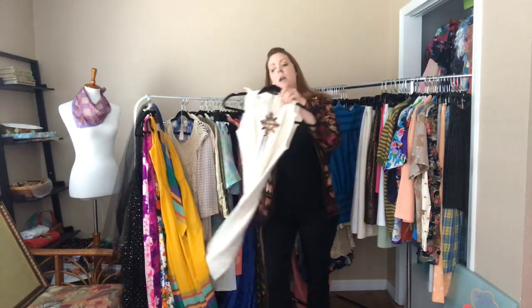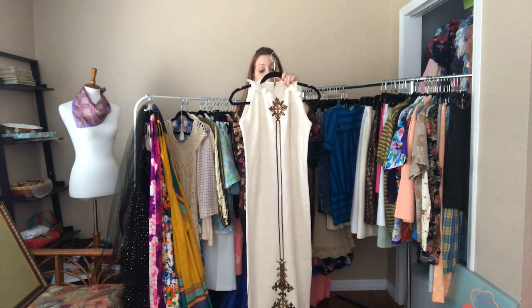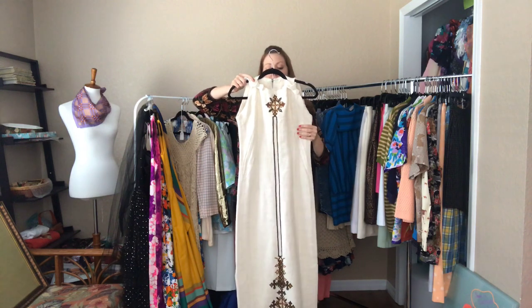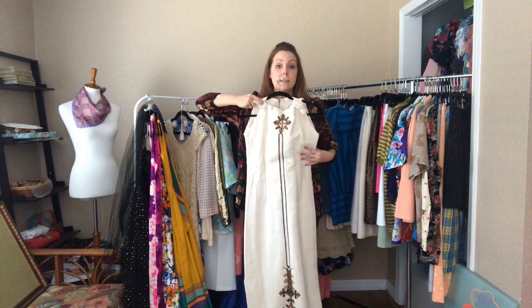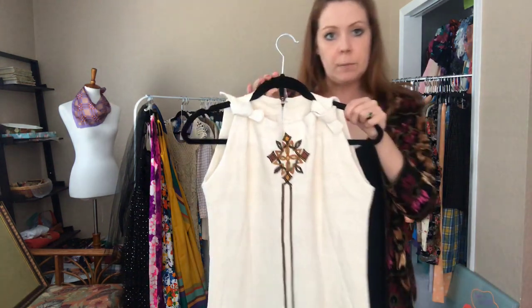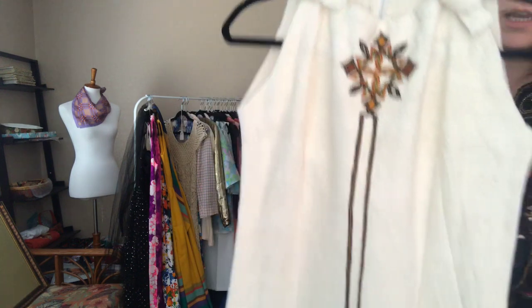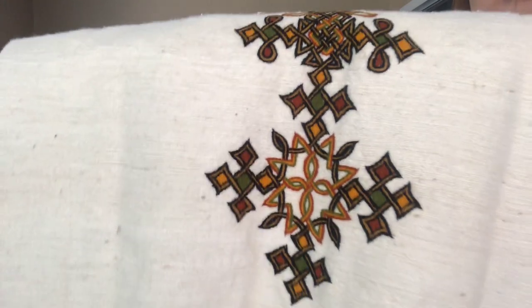Here's another gorgeous one — it's a 34 bust, 30 waist, 34 hip, and this hits me at my shins, so it's for a rather petite person. Look at this beautiful stitching going all the way down — isn't that stunning?